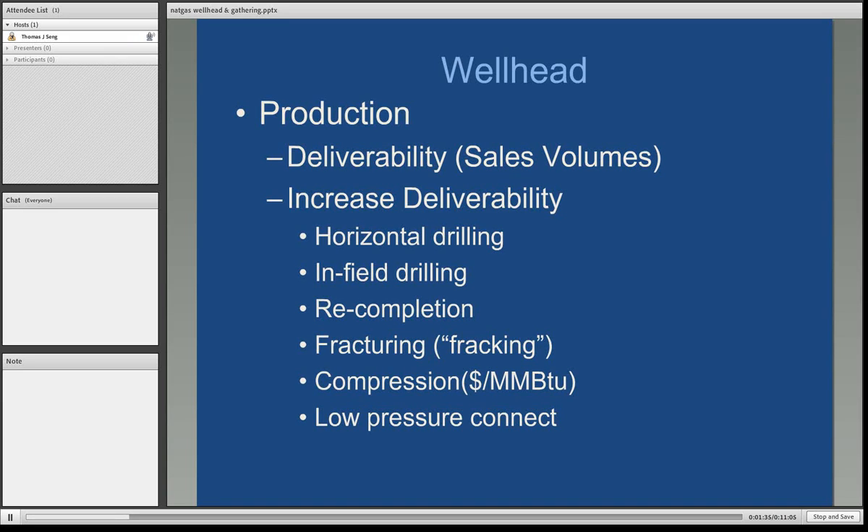At the wellhead, we are most interested in production. The term we use is deliverability — how much gas can the well produce in a given day. That represents the sales volumes, and it tells us how much gas every day we can market on behalf of the producer. There are ways to increase this volume. Horizontal drilling is one that almost everyone is familiar with — it's the most popular method, horizontally perforating a reservoir to extract more natural gas than a straight vertical pipe would.